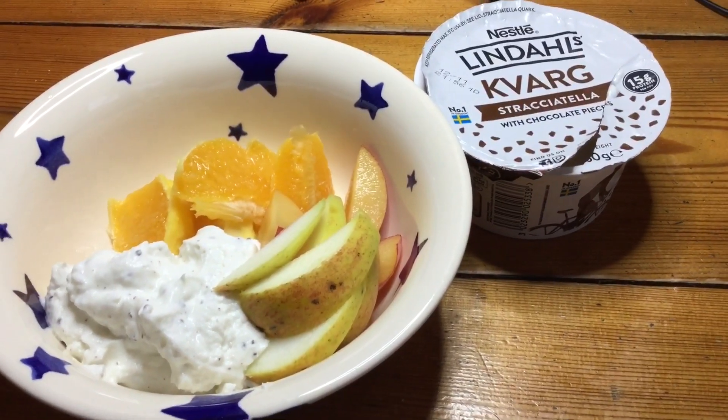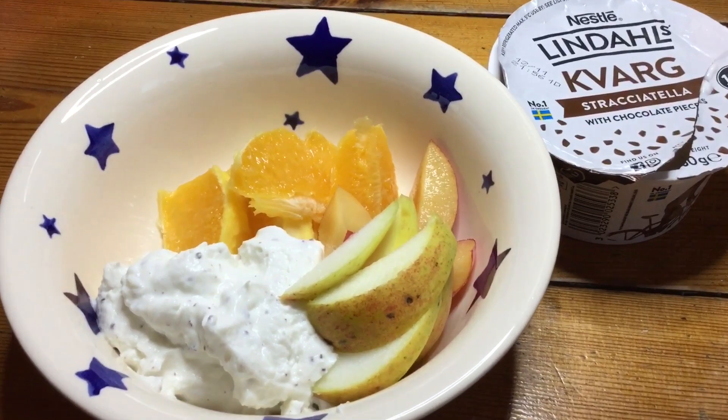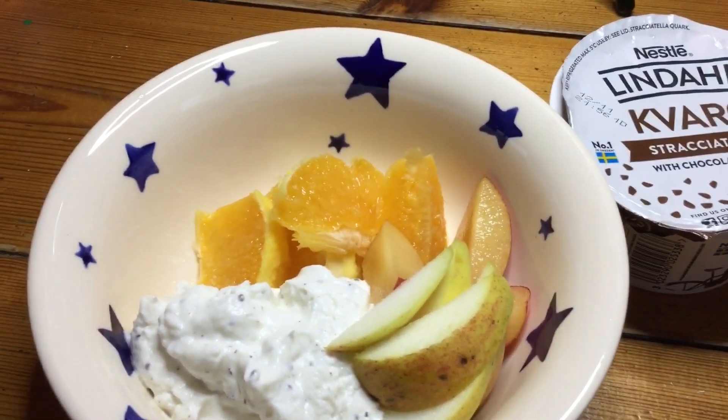Breakfast today is a Kavarg for half a sin, and then for speed I've got apple, plum and orange.